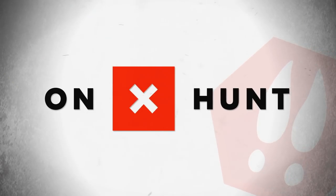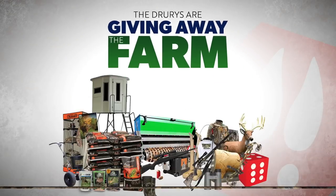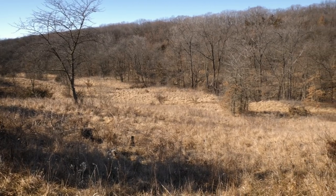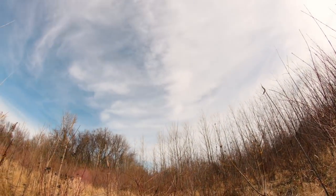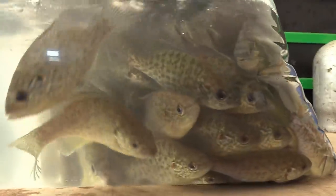This farm giveaway update is brought to you by Onyx Hunt, the nation's number one GPS hunting app. We are getting closer and closer to giving away a 60-acre hunting utopia to one lucky winner, but amazing turkey and white tail wildlife isn't the only thing you should be looking forward to. Let's join up with Old Man Winner as he gives us the one-on-one on this farm pond we had specially stocked just for you.